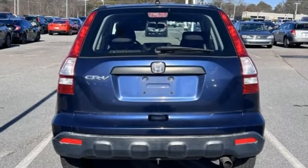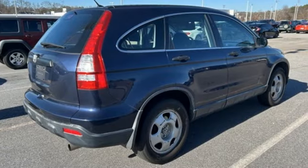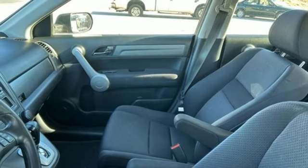And it comes with all the amenities you need: inline 4-cylinder engine, manual tilting steering column, auxiliary audio input, manual telescoping steering column, and power windows.